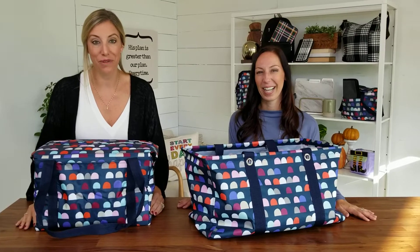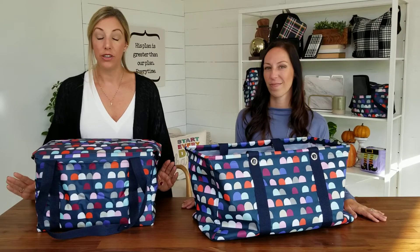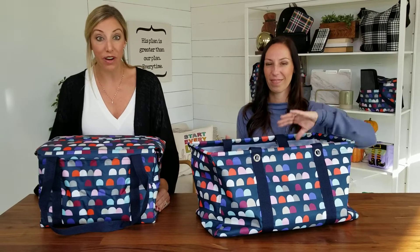Hi friends, I'm Heidi, sales director here at 31. I'm Christy Johnson, VP of product here at 31. And we are here today to share two of our top selling products for 31 and two really great items for the fall season.